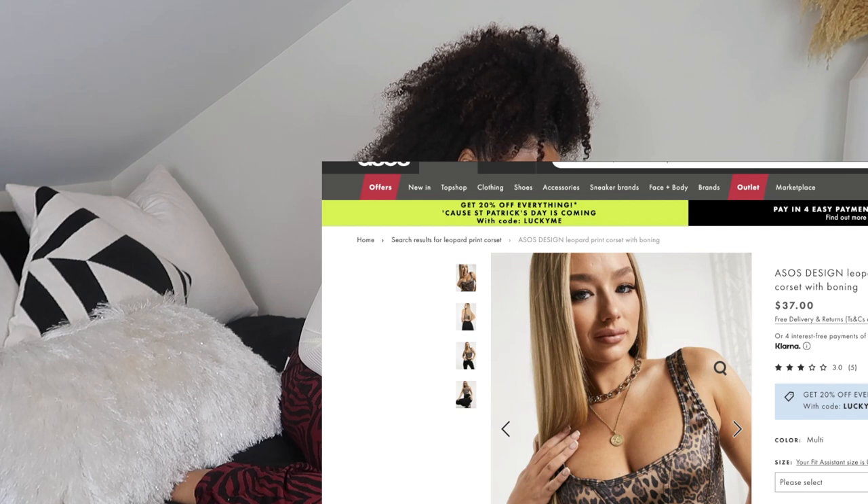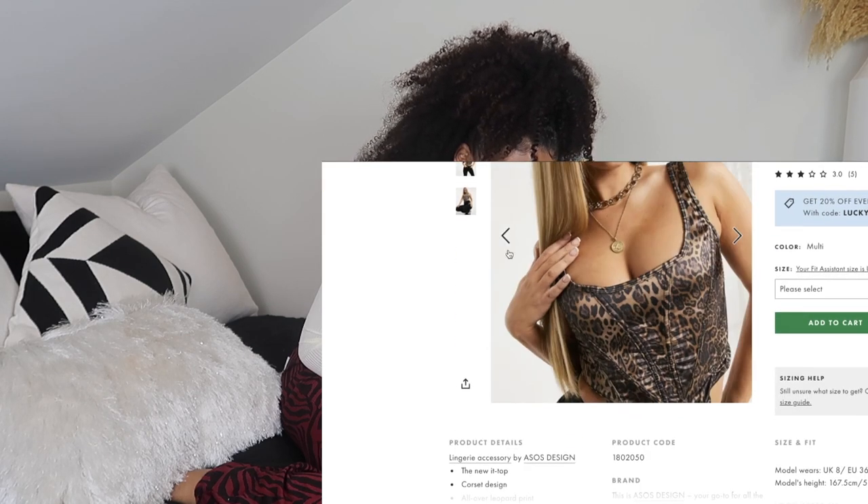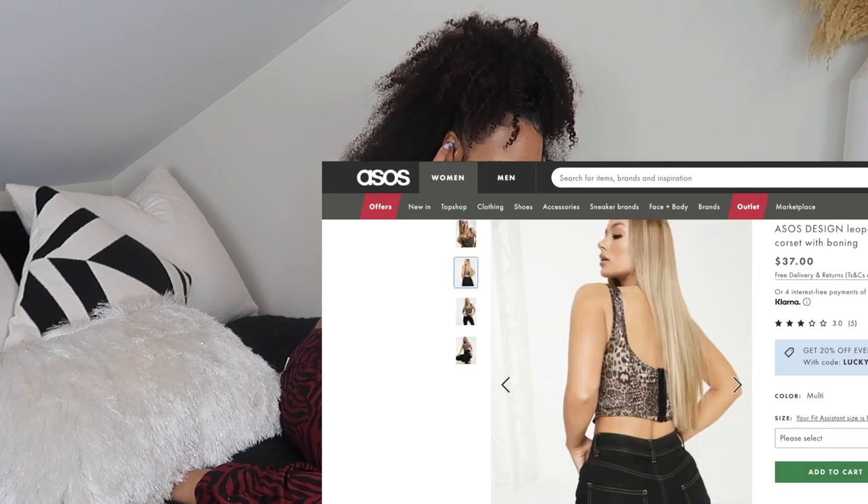Another leopard print piece I came across is this leopard print corset. It would be absolutely adorable with like some leather pants. It's pretty basic but it's not super expensive — like $37. Not too bad for a corset.